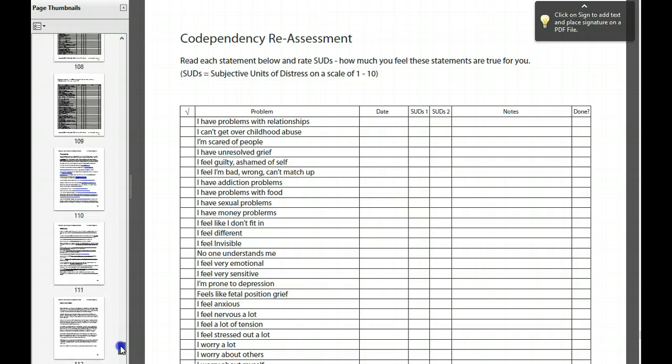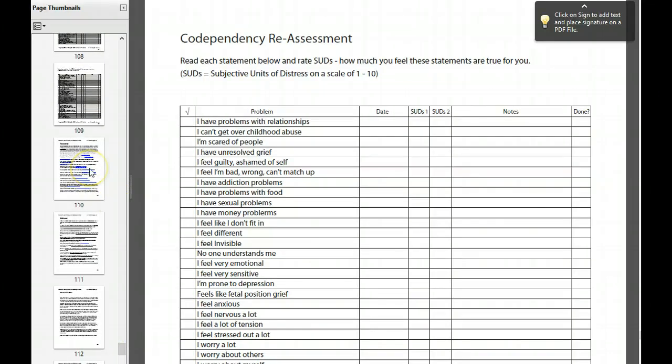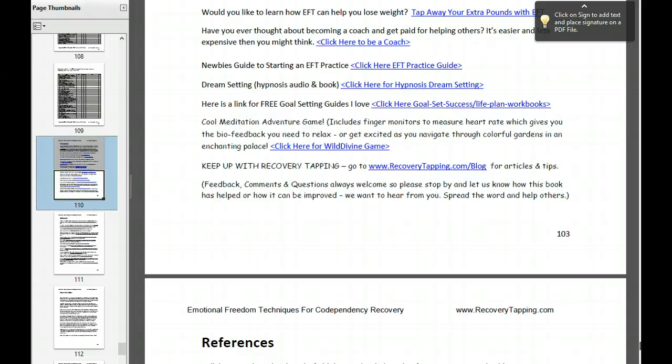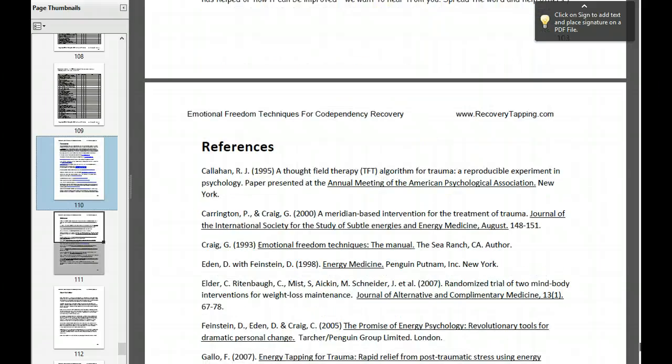I am a psychologist, a certified energy practitioner, and also what's called a mental health rehab specialist, which is given by the county of San Diego in California. So I think I have enough psychology, energy psychology, and recovery information to be a good voice to contribute this book — Tapping on Codependency Recovery.